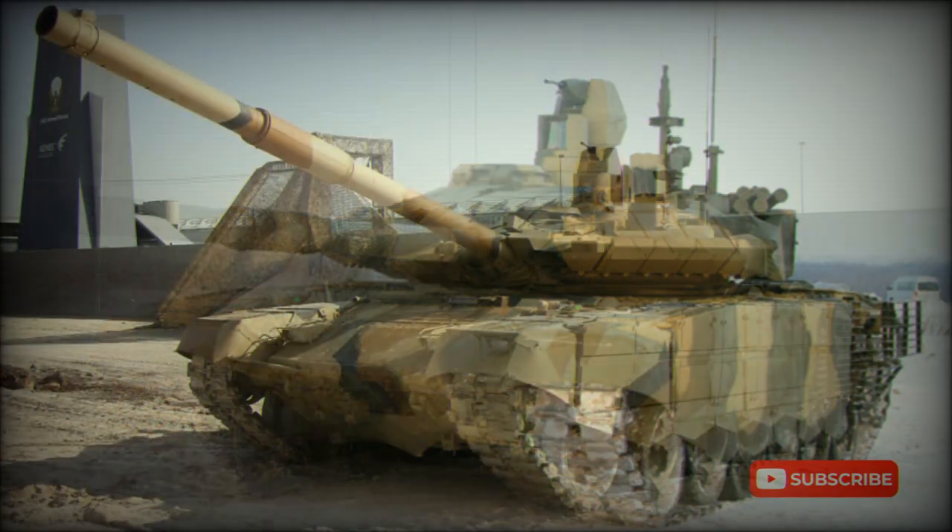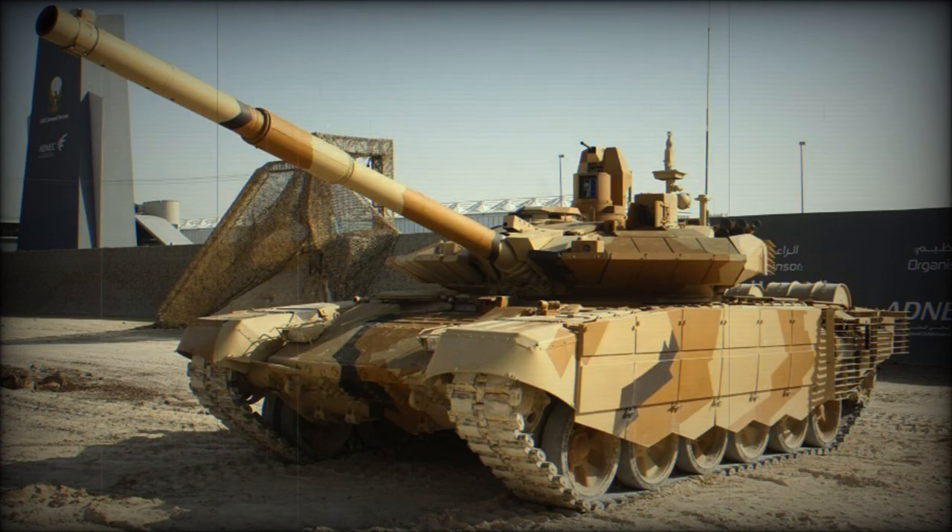In 2022, this tank was spotted in Ukraine during the Russian invasion. At least one Russian T-90M was destroyed in Ukraine.